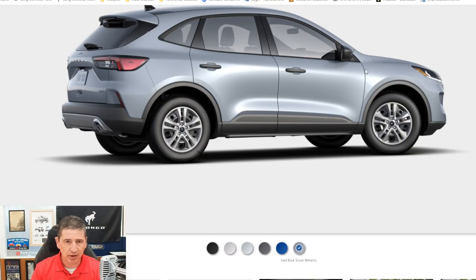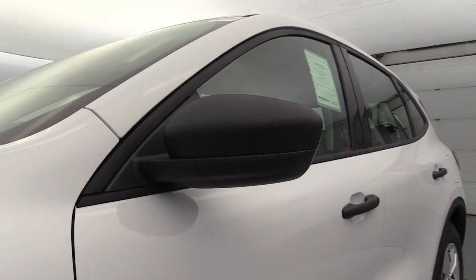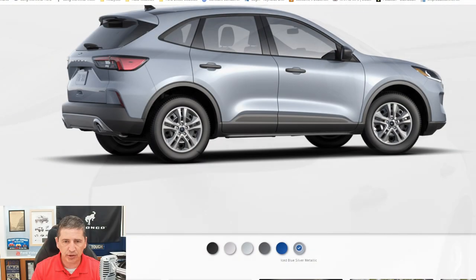The mirrors are black molded-in black mirror covers. Door handles are the same material, as well as your wheel lip moldings and lower rocker moldings — all that same durable material to help protect from rocks that get kicked up. The mirrors are power-adjusted from the inside with a manual fold.